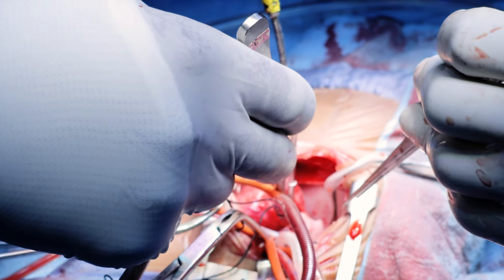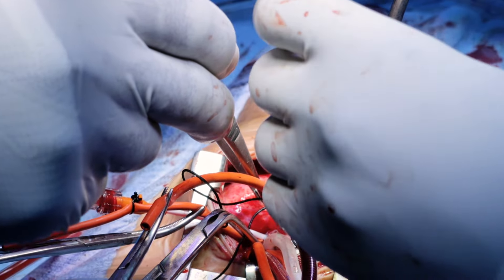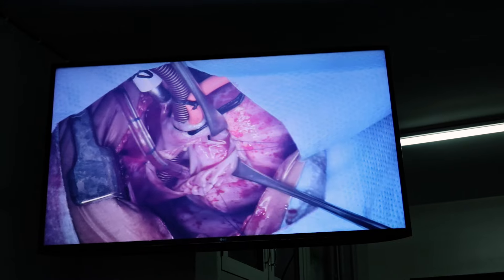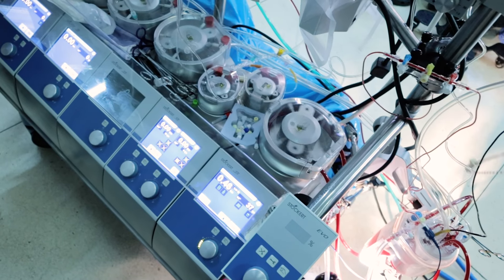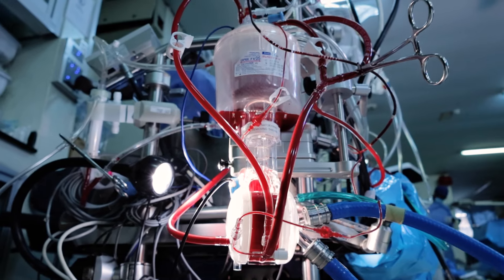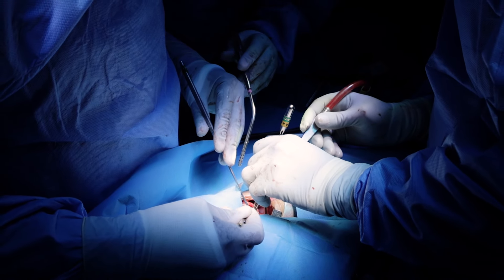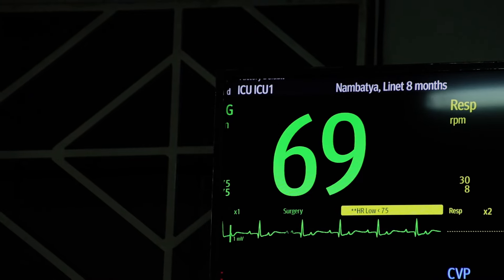During open-heart surgery, the surgeon needs a heart which is still — a heart which is not beating. He needs an empty heart, and this heart should not even receive blood. It is the heart-lung machine that takes over the functions of the heart and lungs during the time when the surgeon is repairing the intra-cardiac defect.